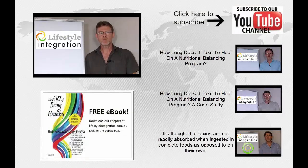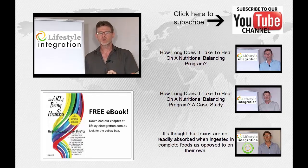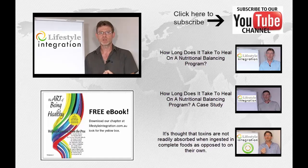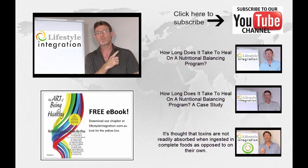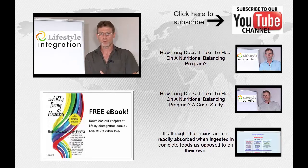I hope this helps to explain why kelp is such an important and critical aspect of our overall health and well-being, and also that not all kelp is the same. If you're an Australian interested in purchasing some real kelp, visit our website at lifestyleintegration.com.au, and for international interest contact us and we can make the arrangements to get this kelp to you. If you're interested in more videos just like this, we'd love for you to subscribe to our YouTube channel. Until next time, keep well.